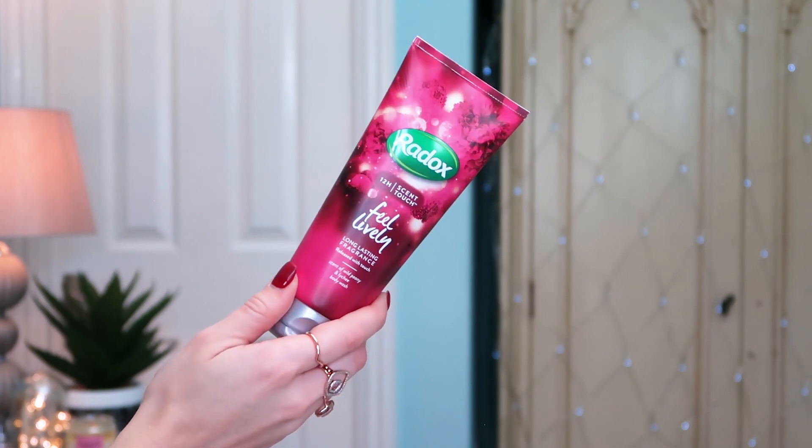I also picked up this Radox 12-hour scent touch body wash. It's more of an adult version alongside the bubble baths, and it was only a couple of pounds — an absolute bargain and it smells beautiful, really relaxing. Radox I think are so underrated. There are so many great scent brands out there now and I feel like Radox are sometimes a bit overlooked. I'm a stickler for smelling nice, and it's wild peony and lychee — two great scents. Plus it's pink, so naturally I had to put that in my basket.